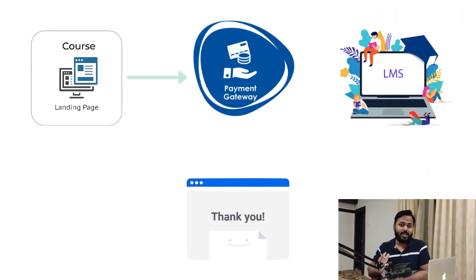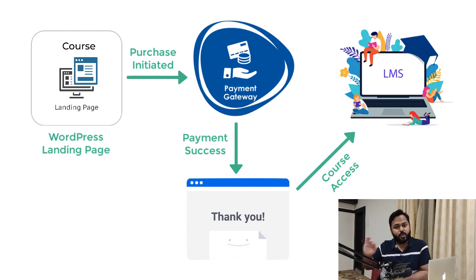We are going to create one highly converting landing page on WordPress. You can accept payments with a third-party payment gateway. We are not going to host your videos or course lectures on WordPress — we'll use a third-party LMS platform where you can upload your entire course videos free of cost. You don't have to pay anything for hosting your course videos.